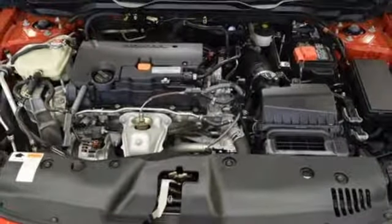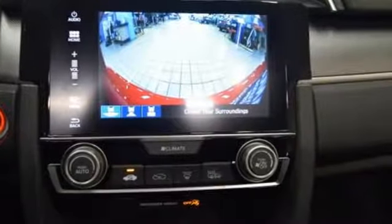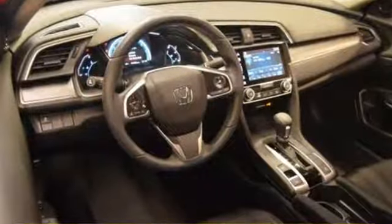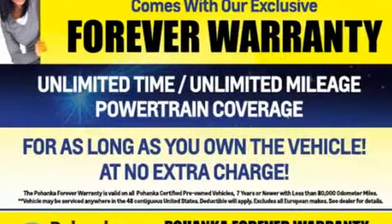Consumer Reports explains the Civic's ride is unusually refined for a compact car. The suspension keeps the car steady and composed overall but the nastiest bumps. Braking is responsive and confident during panic stops.